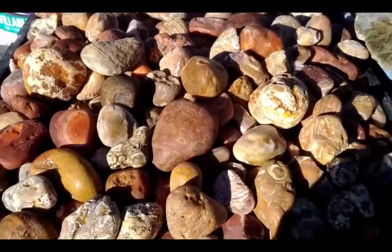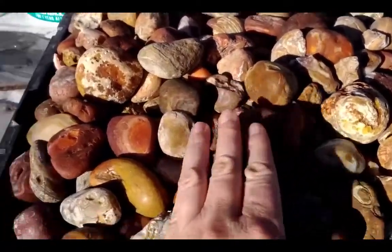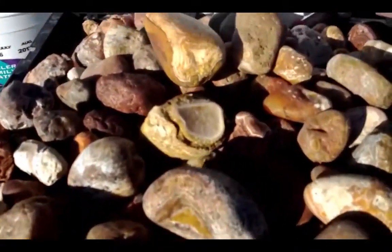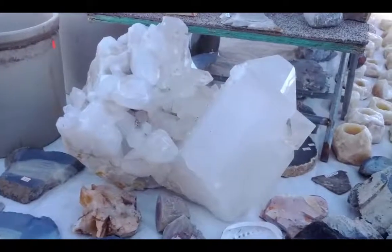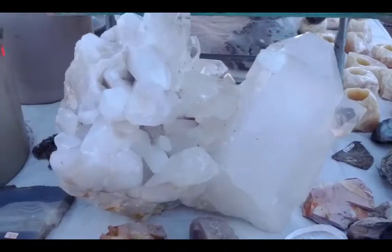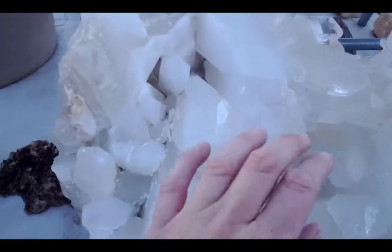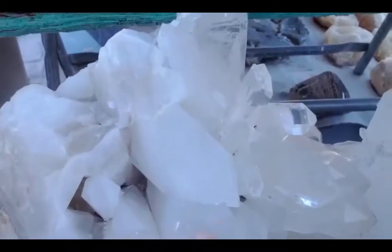Here we have some whole agate stones, unpolished, $5 each. Here we have a really amazing quartz piece, cut so you can see how big it is. So sceptered quartz — these are like the scepters. It's just remarkable.